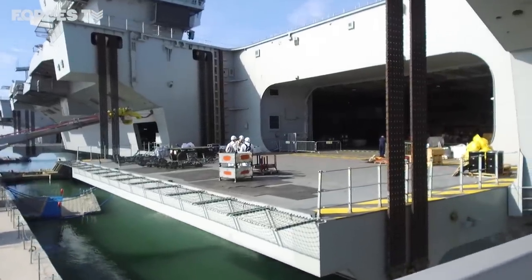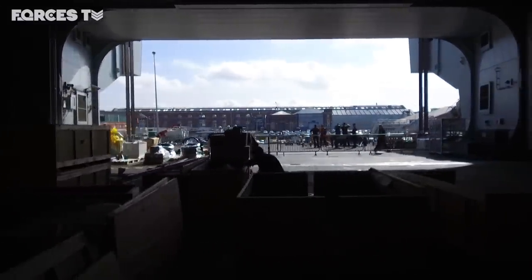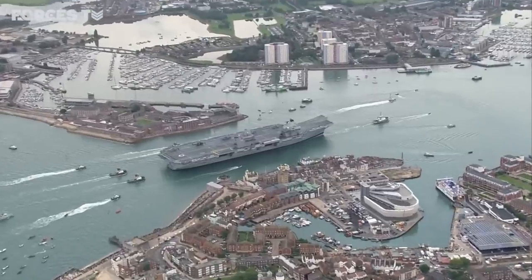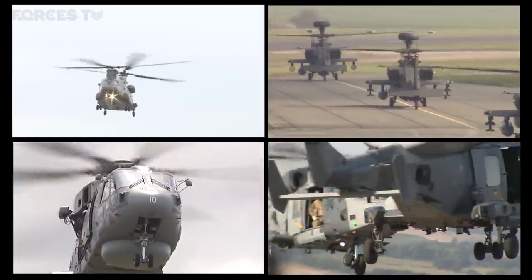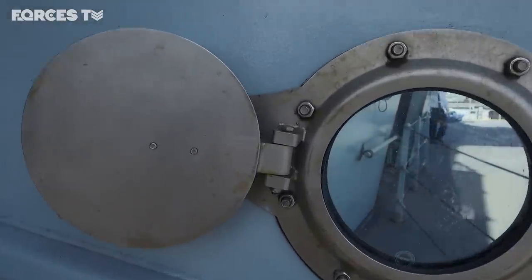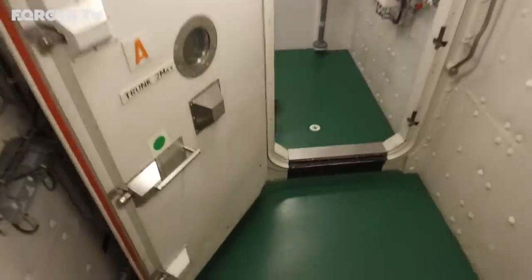Below the decks is the hangar, from where many of the aircraft will wait to be called into action — currently being used to store supplies. But once operational, four fighter jets can be moved from this hangar to the flight deck in just one minute. This aircraft carrier could hold a mix of RAF Chinooks, Army Apaches and Royal Navy Merlins and Wildcats, all alongside the F-35B Lightning stealth fighter jets. There will also be a crew of up to 1,600, each living on board the vessel for months at a time.